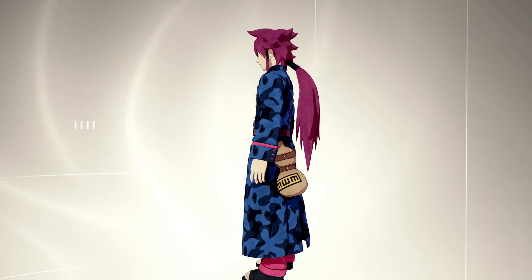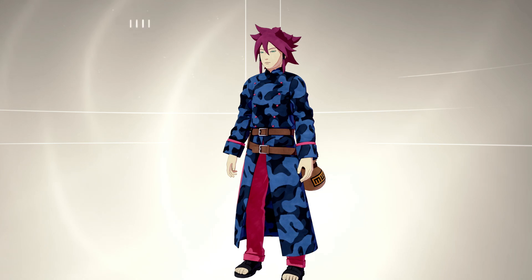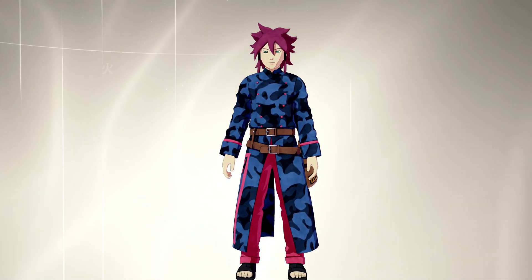Let me know what you guys think is the rarest item in Shinobi Striker. Comment down below some of your best builds. Do not comment one with Sand Shower — I will not use it. I'll see you in the next one.